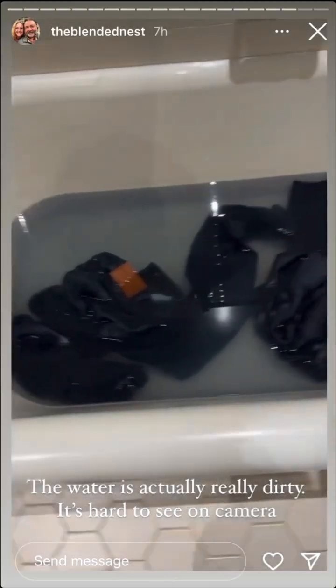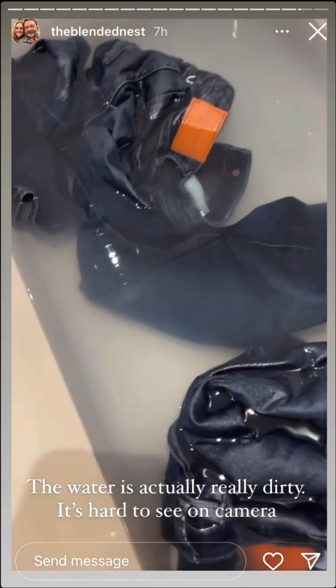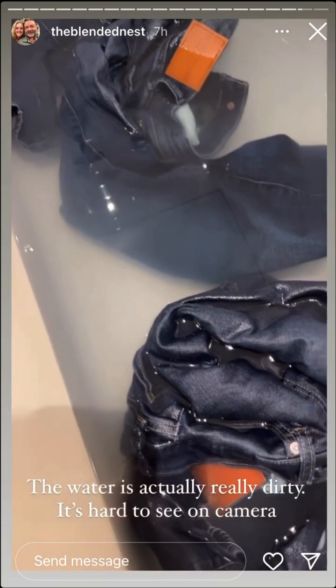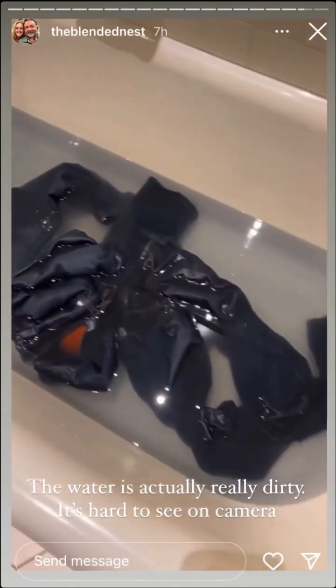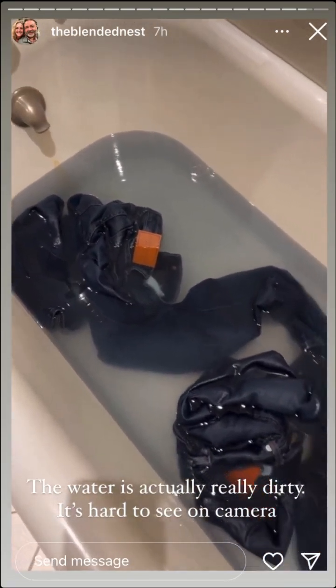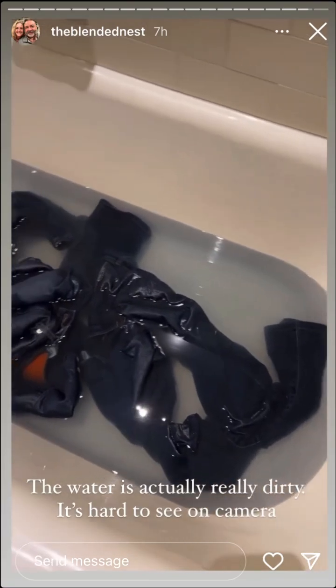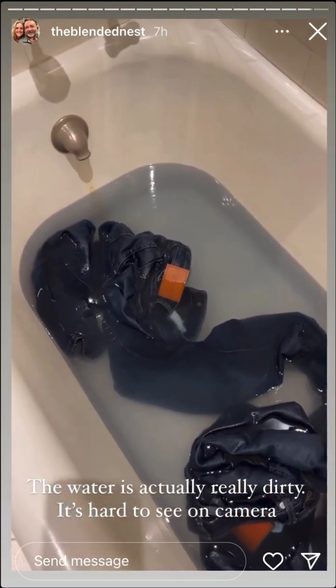Jeans update — do you see how filthy the water is? It's dirty. I'm going to rinse these out, put them in the washer, run them through with vinegar to get them clean. Next I'm doing the kitchen towels, and then our bedding.